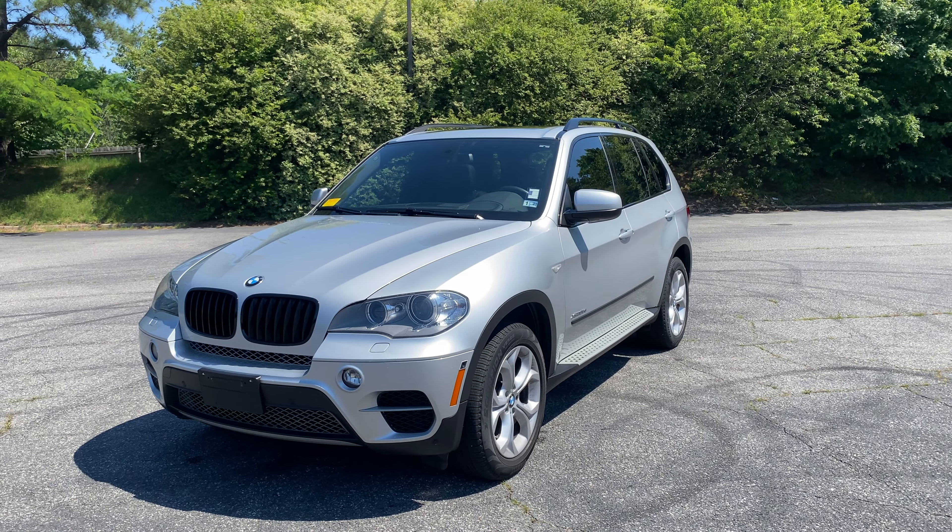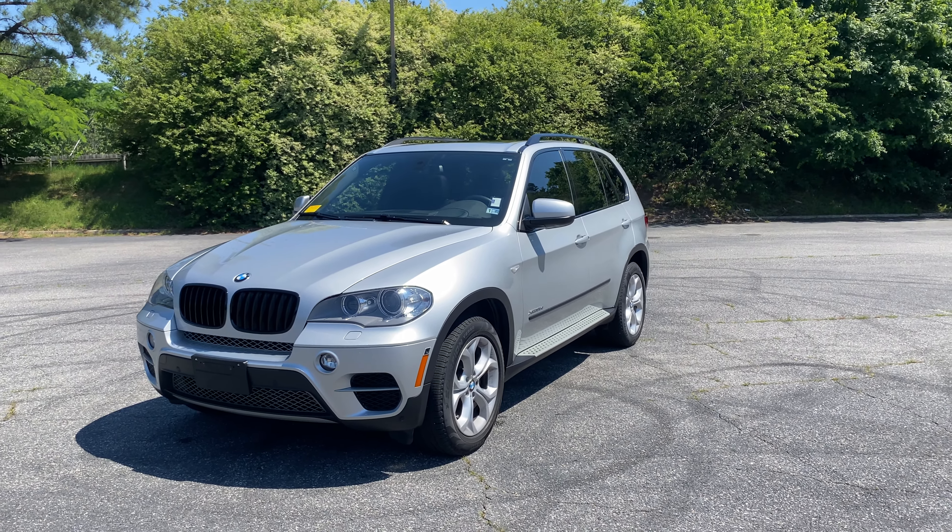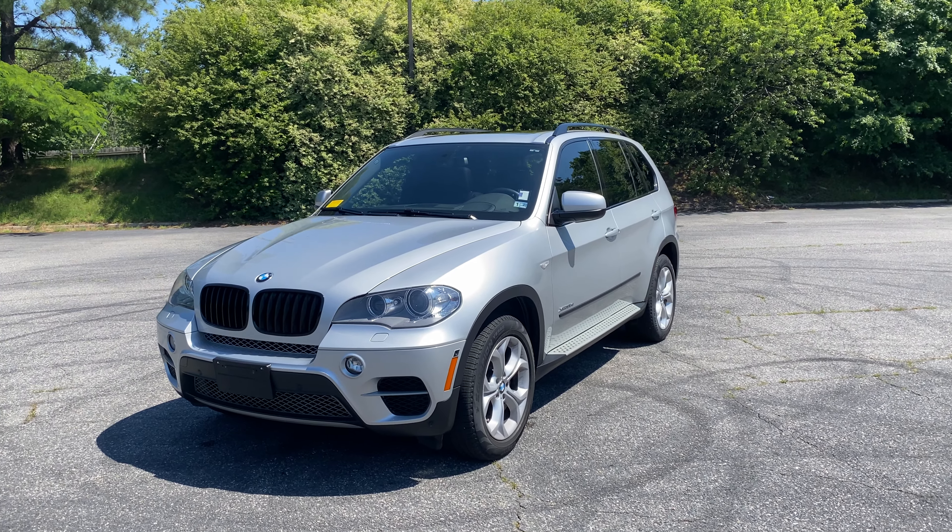This is the 2012 BMW X5 Diesel. It's going to be a brief walk around, going over the condition and features of the inside and the outside.